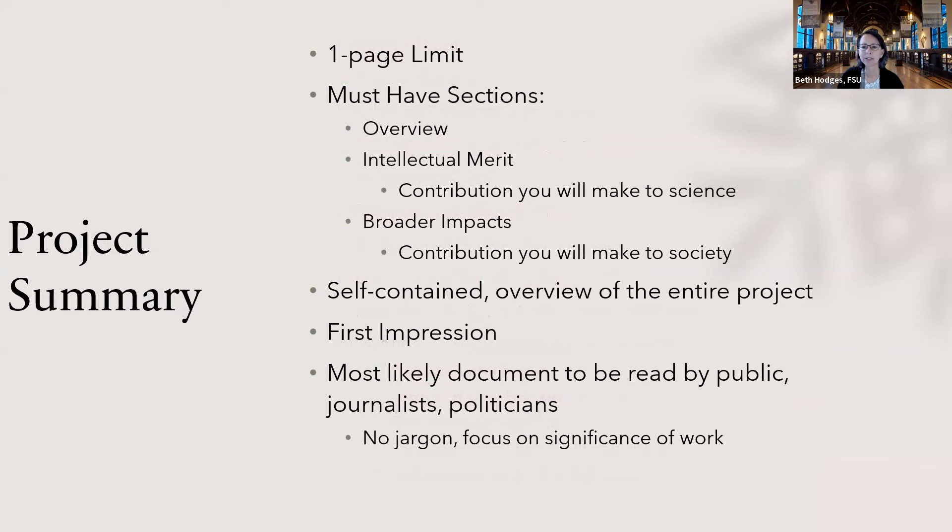The project summary, if you've written for NSF before, is pretty straightforward — just like any other NSF project summary, it has a one-page limit. You need to have an overview, an intellectual merit section covering the contribution you'll make to science, and the broader impacts section covering the contribution you'll make to society. It needs a full overview of the entire project written in layman's terms. Keep in mind this is the first impression a reviewer will gather of your proposal, so spend a lot of time crafting it so it is understandable, clear, and cogent — something that could be read by people who don't know your science, but still strong.